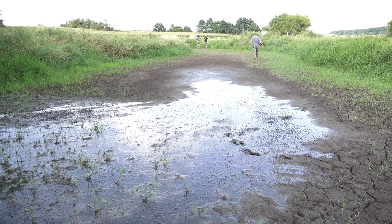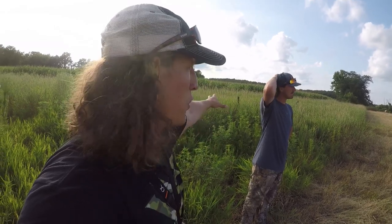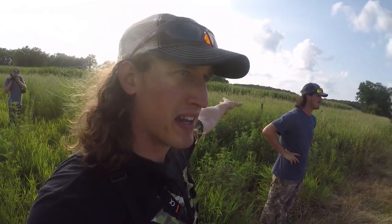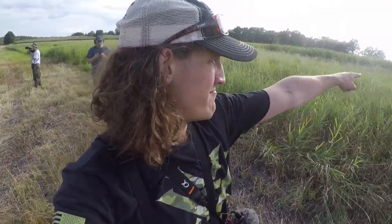We're already finding deer sign. The main mission is just to figure out where the deer are entering and exiting this cornfield, so we can either set up on that or hunt the bedding areas around the corn, or what would likely be a willow bedding area. Jake heard a deer get up somewhere in there, so maybe we'll bump back into him later.